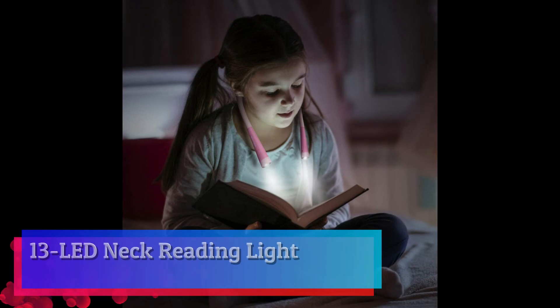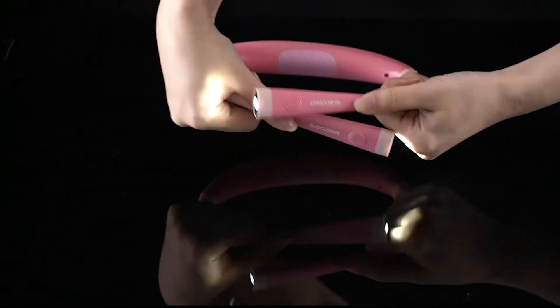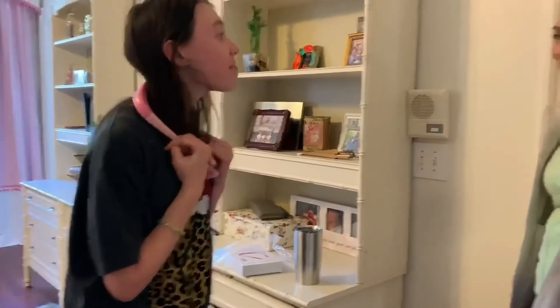LED Neck Reading Light. Three useful color temperature modes: yellow, warm white, and cool white. Each head has an independent switch for three brightness levels of dimming. You can choose a comfortable setting as you wish for reading, knitting, camping, or repairing.